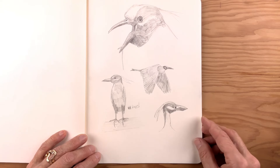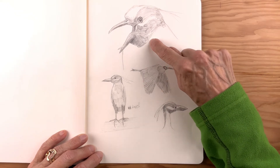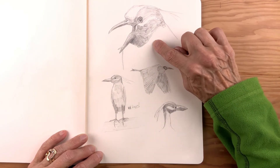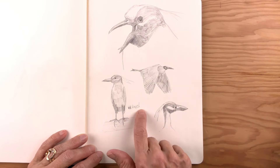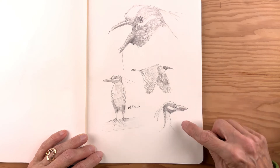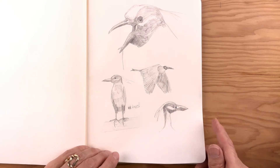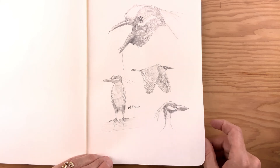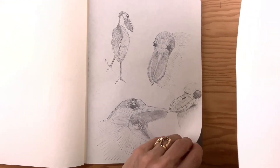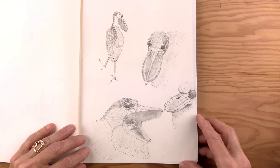This is a night heron. I did a single species study on this page: bird with its mouth open, perched, with a note I made — red knees, I had no idea that they had red knees. Flying and then perched looking away. Very expressive, big funky bulgy eye. They are nocturnal birds, as you would think given a name like night heron.